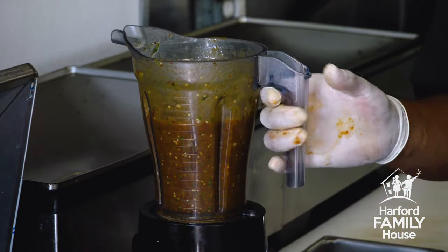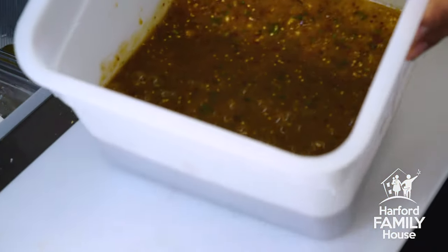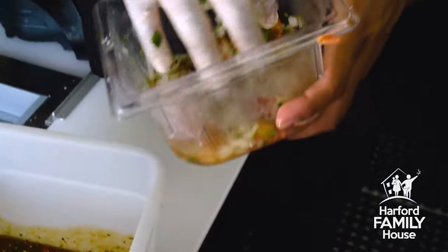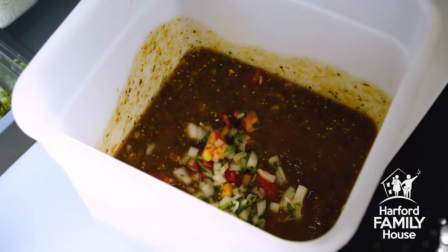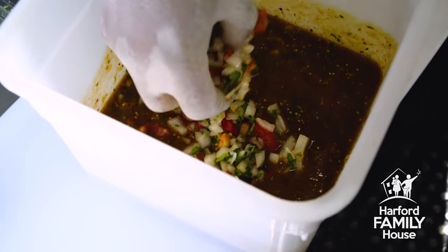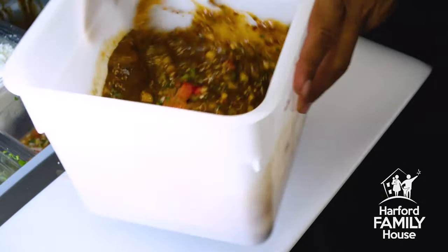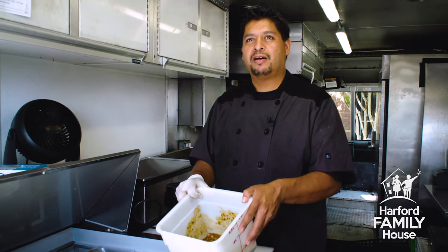We'll put some salt and blend it together. Now when it's blended, we're going to put it in our container. That's how it comes out after it's blended. Then we're going to add our pico, which is diced tomatoes, onions, cilantro, lime juice, and salt — blend it together again. This is our famous salsa roja for tacos.